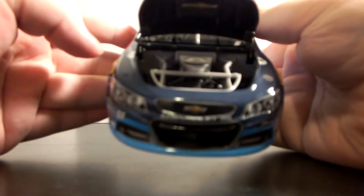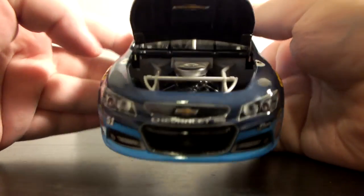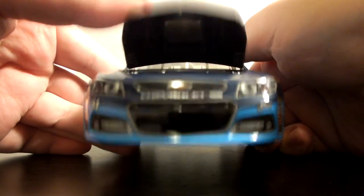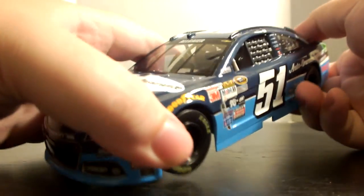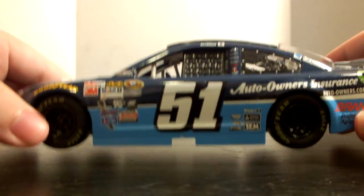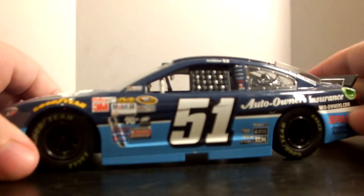The engine detail is your standard 2015 NASCAR diecast engine detail. On the inside of the hood we have the Chevy bowtie. There's a plastic window net. Yeah, it's a great looking car — glad I finally have it; I got it in a trade with a friend of mine.